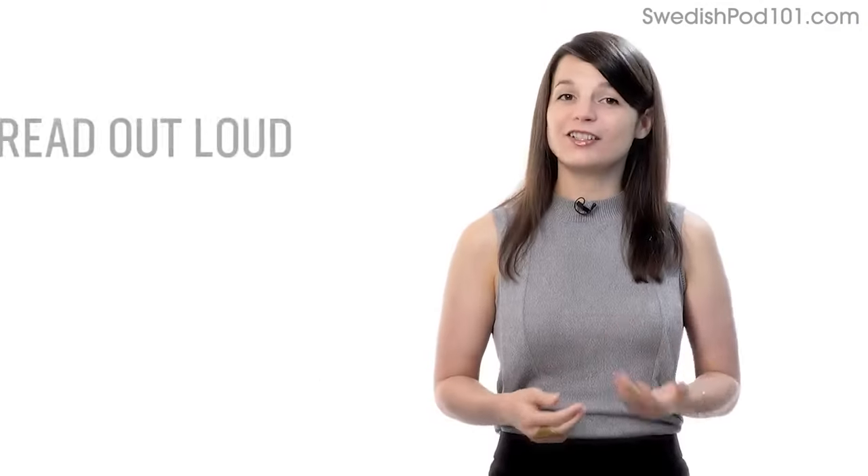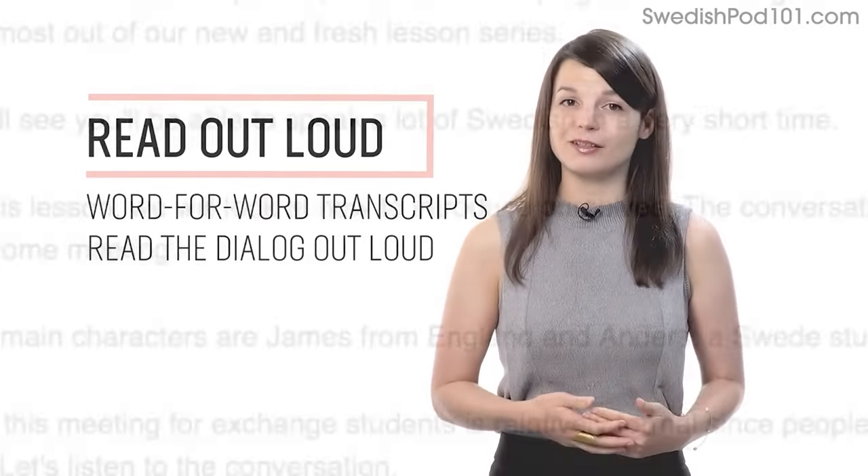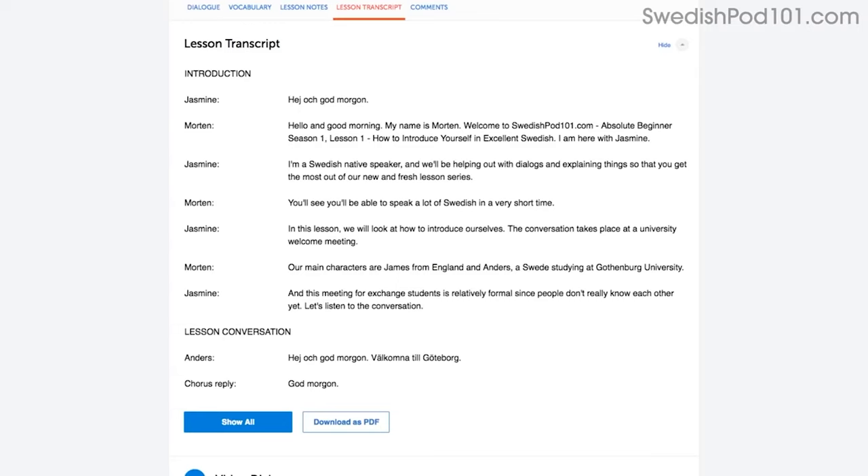Number two: read out loud. Reading out loud is another powerful tactic and deserves its own mention. With every lesson, you get written transcripts and translations.